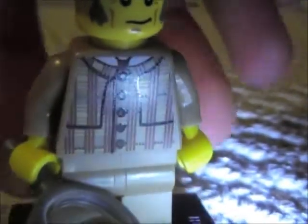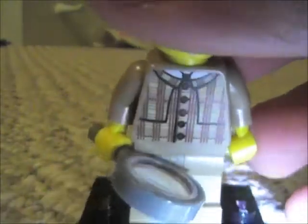A nice jacket, no back printing, and just regular tan legs. And a magnifying glass that really magnifies stuff — like his face.